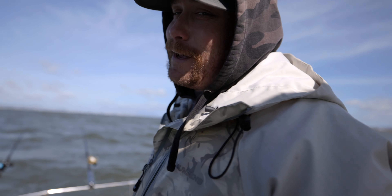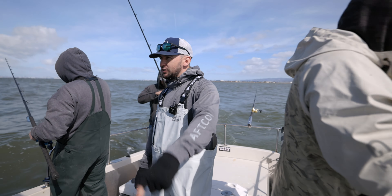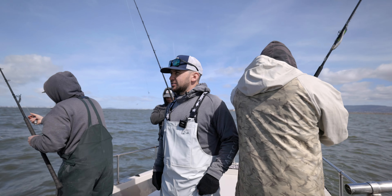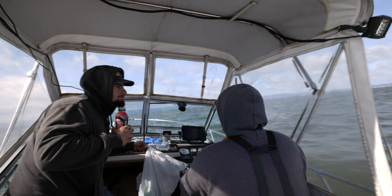Yeah, sometimes it doesn't work. We're done fishing this spot — we had one bite, Devon got one bite on the little anchovy. We're going to move spots because it's been pretty slow. I think there's some guys catching them a little farther south from us, so we're going to head that way right now.